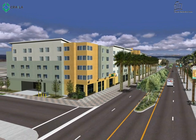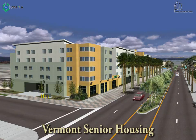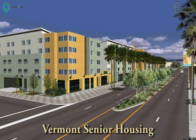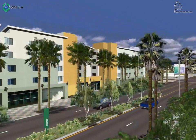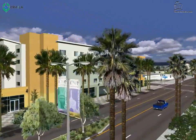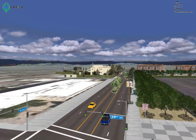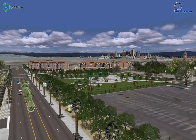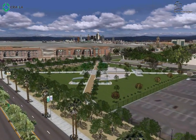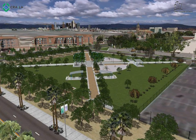Traveling north on Vermont Avenue is the Vermont Seniors Apartments, a 140-unit senior housing development for very low-income individuals. Over the past few years, CRA has entered into loan agreements with the developer for a total CRA investment of about $11 million. In addition to adhering to prevailing wage and living wage requirements, the project employed about 160 construction jobs and one permanent job.